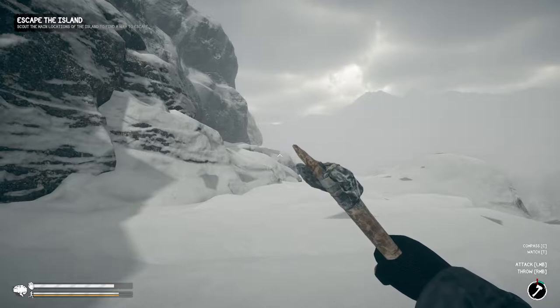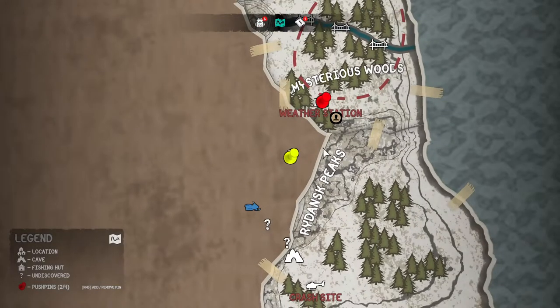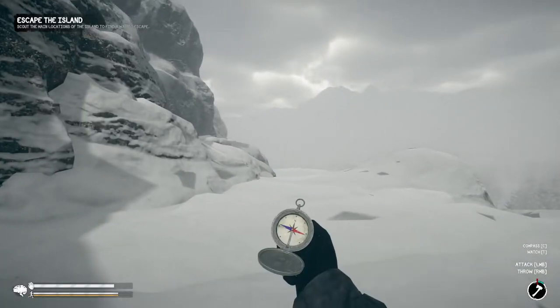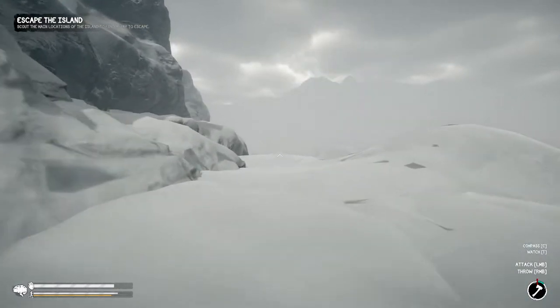We've got the main locations of the island to find a way to escape, so now we begin. Does it show me anything on the map? No, it doesn't. So what I think we're gonna do is go straight for that snowmobile — I think that's gonna be the first thing we do. That is southwest, so I'll meet you there.